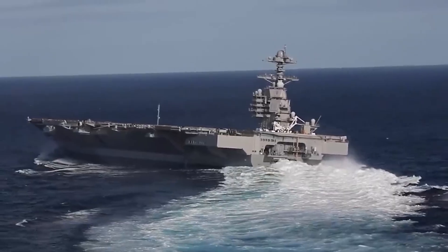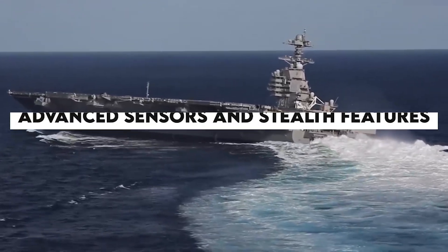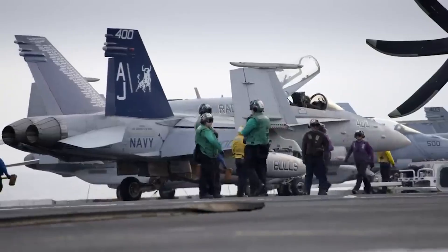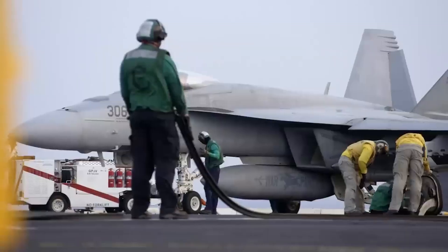To ensure that the ship is strong enough to withstand hostile environments, its engineers have added advanced sensors and stealth features. The USS Gerald R. Ford truly represents the pinnacle of naval engineering.